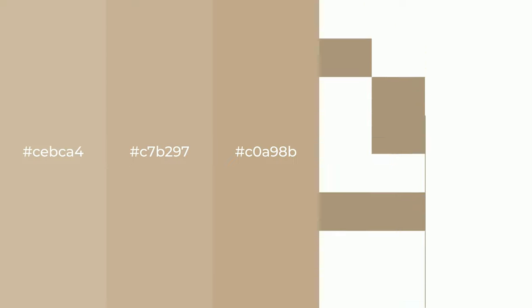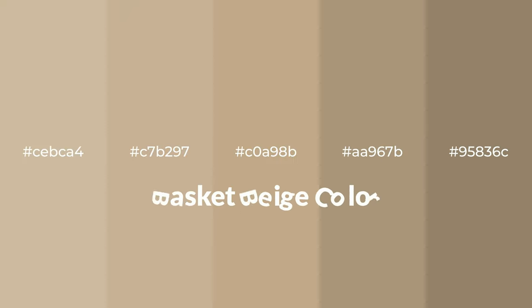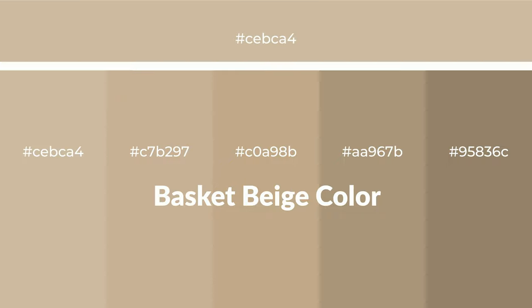Warm shades of basket beige color with yellow hue for your next project. To generate tints of a color, we add white to the color. Tints create light and exquisite emotions. To generate shades of a color, we add black to the color, and it is used in patterns, 3D effects, and layers. Shades create depth and drama.